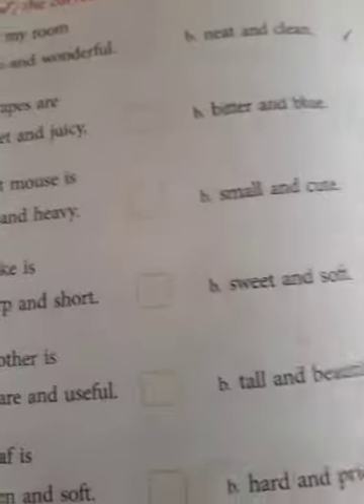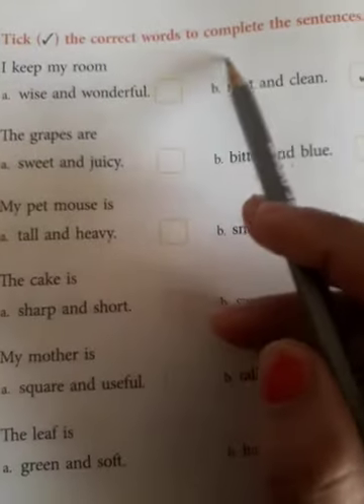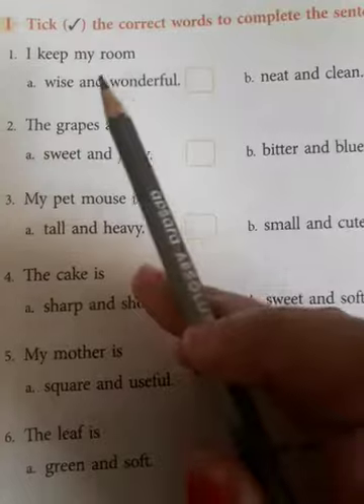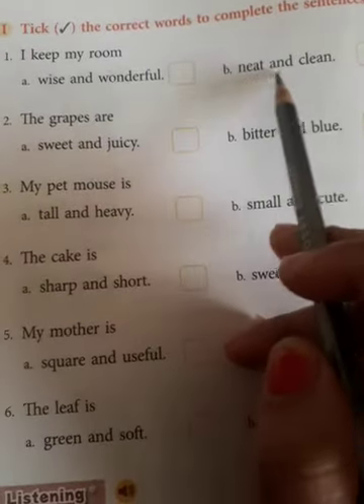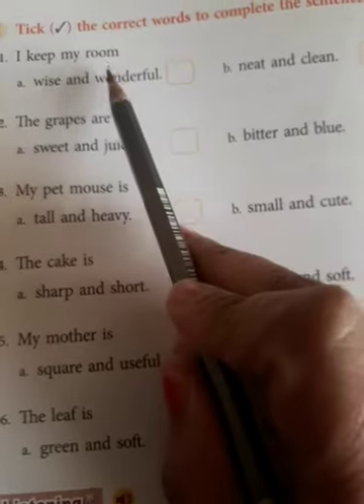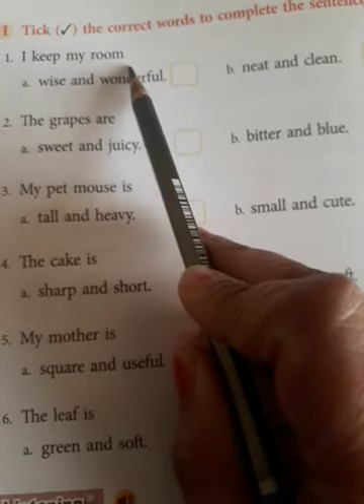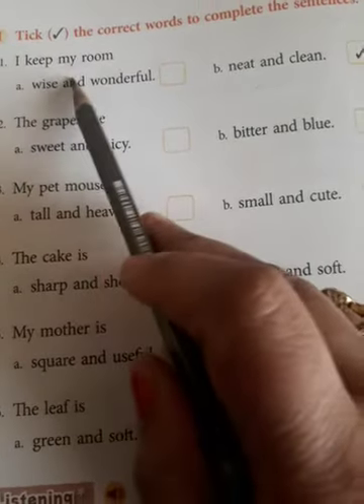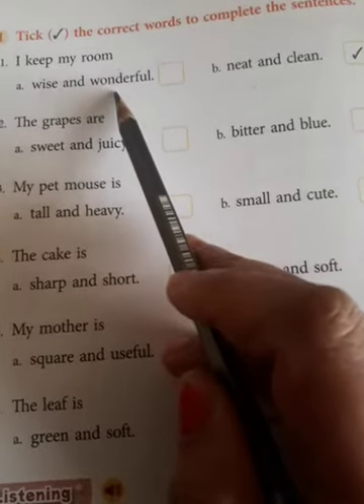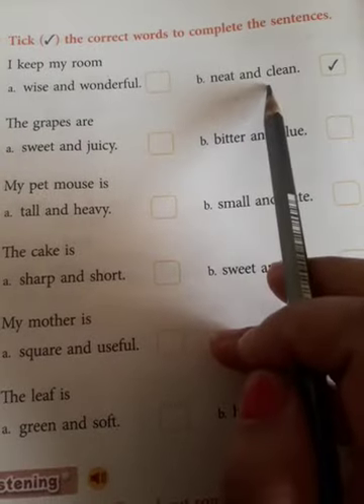Here it is very interesting. Let's see what you all have to do. Take the correct words to complete the sentences. There are two options given to you. You have to take the right option which will complete the sentence. For example: I keep my room — wise and wonderful, or neat and clean?